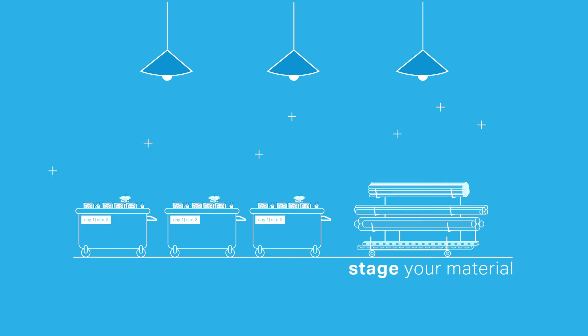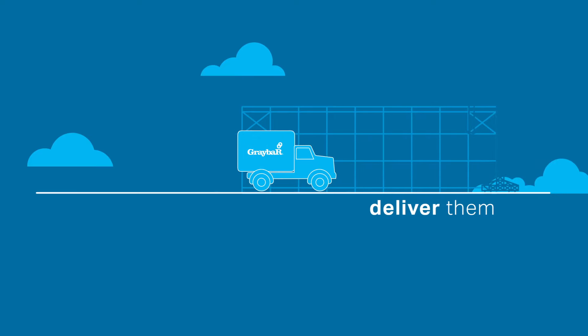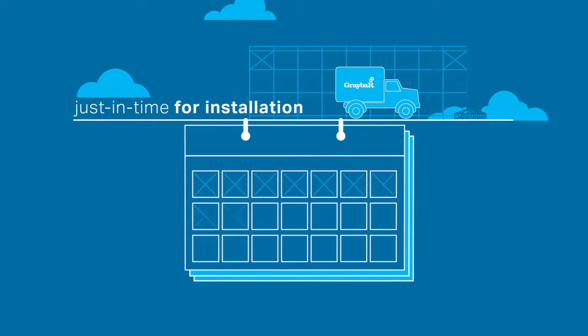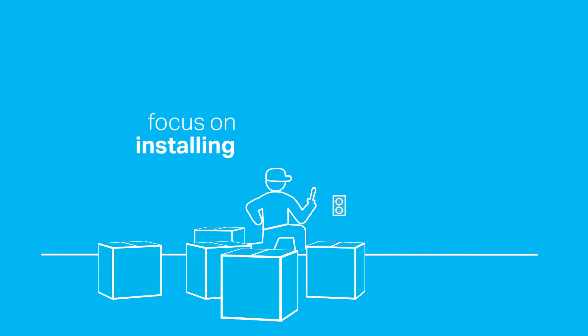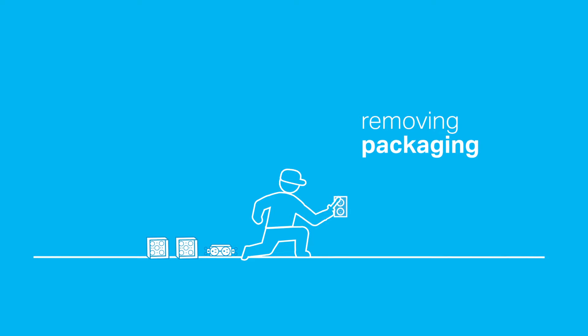We can then stage your material or kits in our warehouse, freeing up job site space and deliver it just in time for the day of installation. This helps installers focus on installing versus removing packing and searching for material.